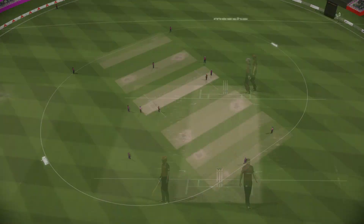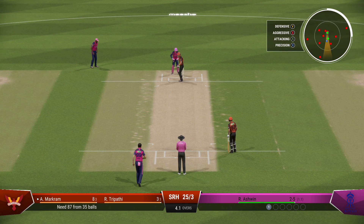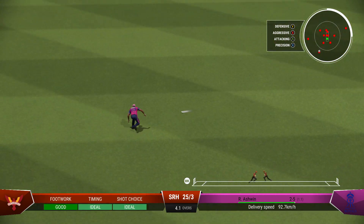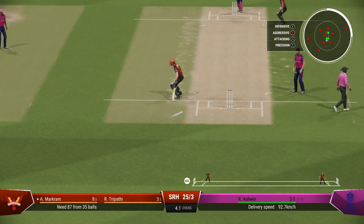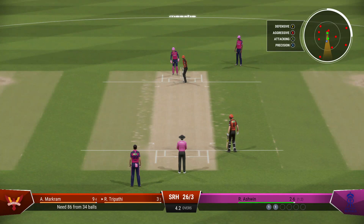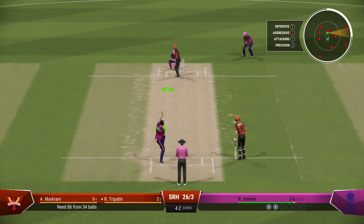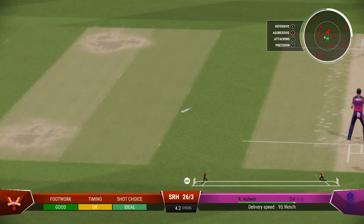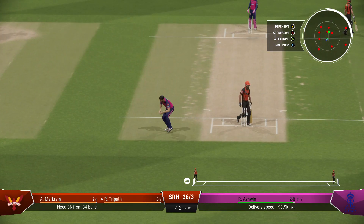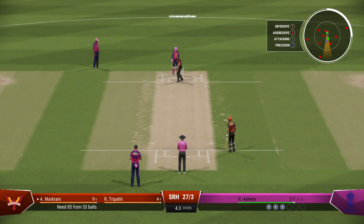Exquisitely down on the front foot — a gorgeous looking drive, could have been worth more. Very quick out there, managing to stop it and preventing four runs. Got forward well and was able to drive the ball — a lovely shot and good running. Good running, just finding the gap, and that allows for rotation of the strike and keeps the pressure on the bowlers.